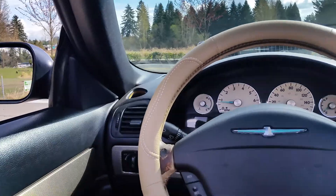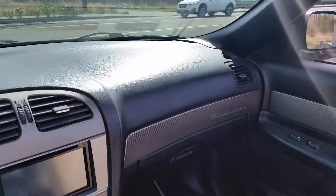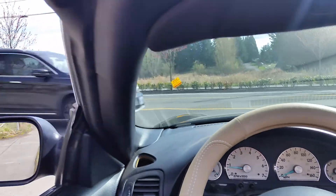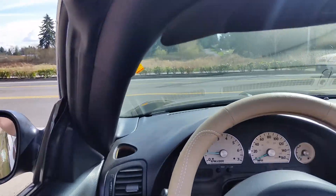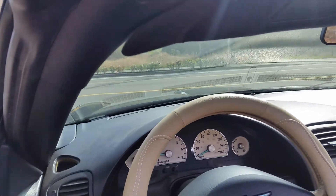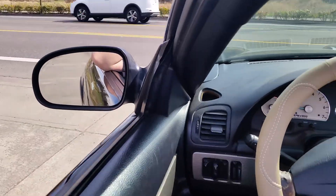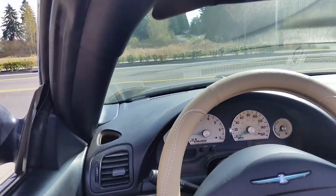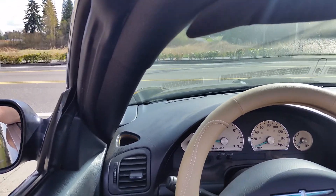Here's some video of the car driving so that you can see it actually doesn't have a problem with the transmission, and that it is the computer. However, if you continue driving it with the computer error it has, it will break the transmission, which is a common problem with these transmissions — the computer breaks it.